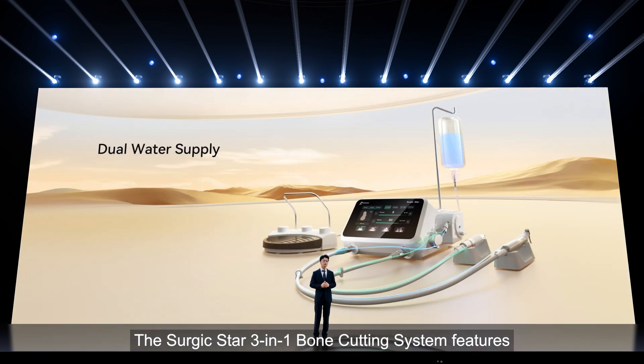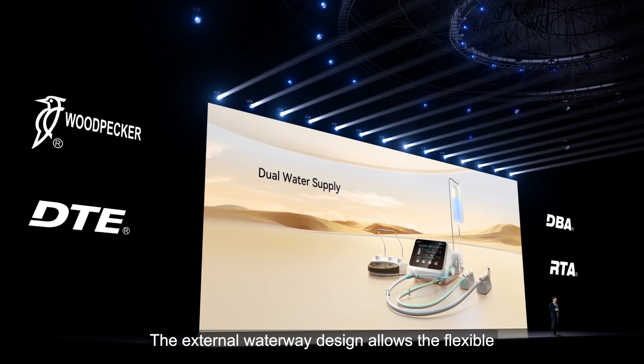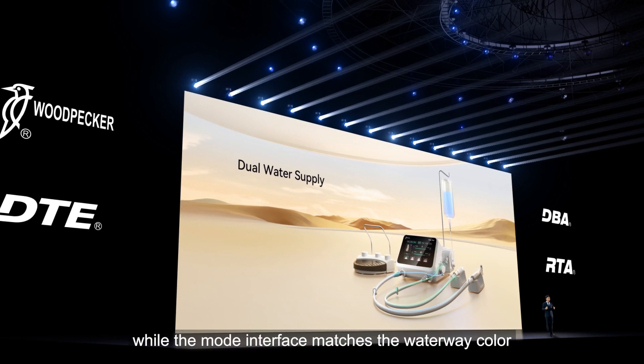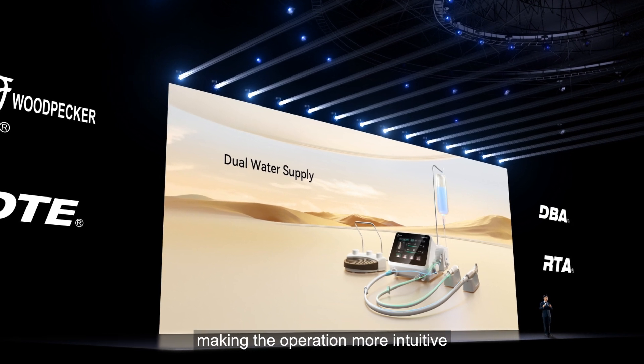The SurgicStar 3-in-1 Bone Cutting System features smart waterway switching, simplifying operation. The external waterway design allows for flexibility in tube replacement, while the mode interface matches the waterway color, making the operation more intuitive.